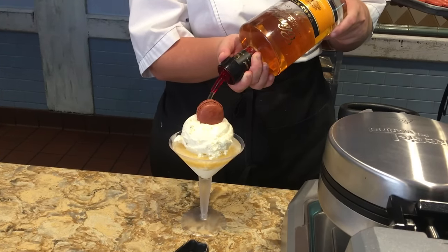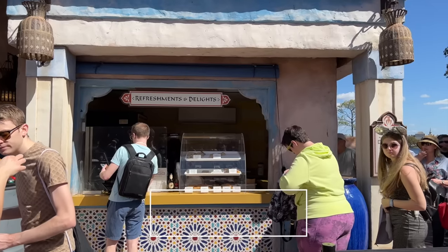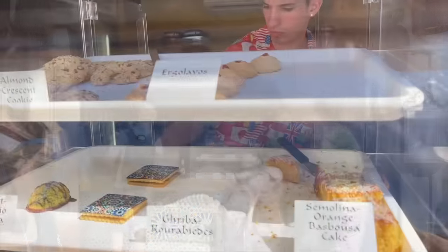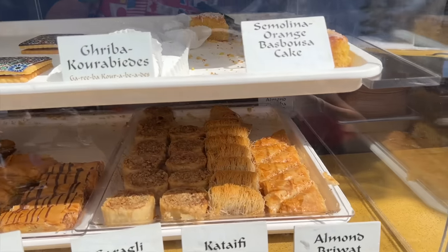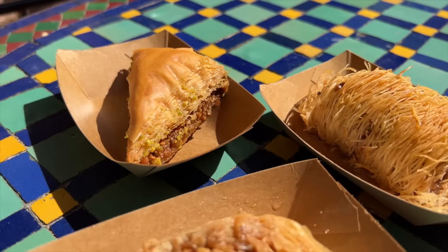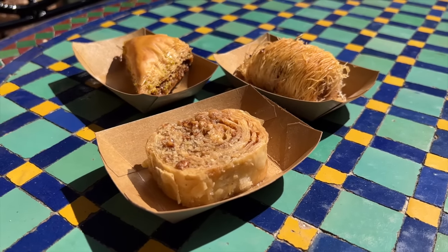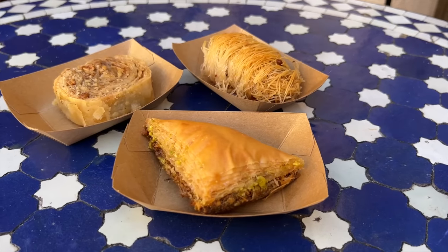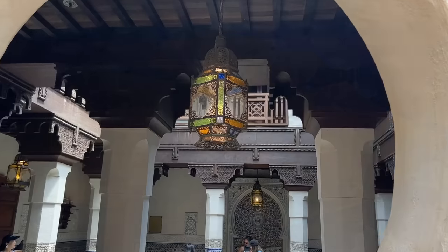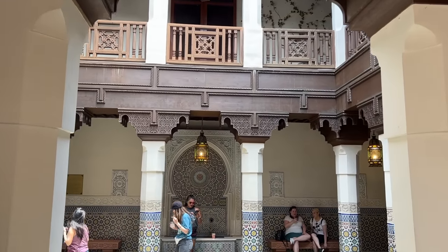A rather overlooked bakery stop inside the World Showcase rests in the Morocco Pavilion: Oasis Sweets and Sips. Items you're going to find here include baklava, almond crescent cookies, and unique alcoholic and non-alcoholic mixed drinks. I'd still probably prefer a cocktail in the France or Mexico Pavilion if given the choice, but if you want to try something new and shake things up a little bit on your next trip, you may want to give this little slice of Morocco a chance. That non-alcoholic frozen mint tea goes hard for absolutely no reason — just saying.